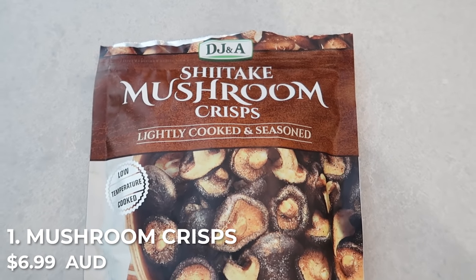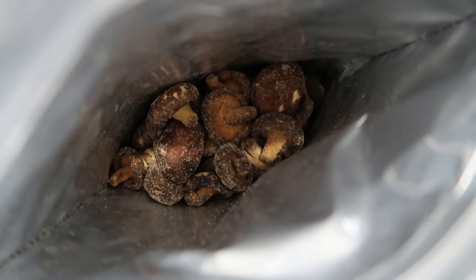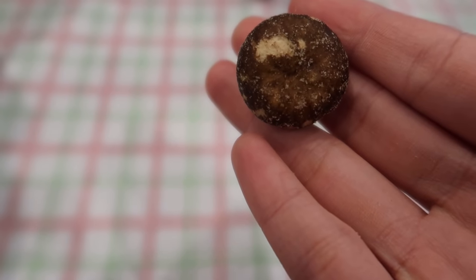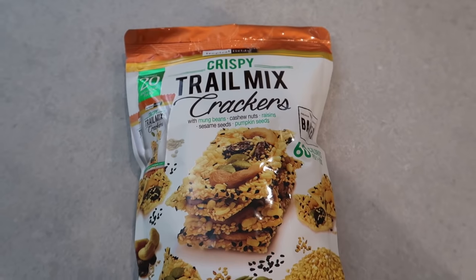The first thing we're going to try is the shiitake mushroom crisps — lightly cooked and salted. This was recommended to me, hence why I got it. They use vacuum cooking, which apparently uses less oil. It's like a savory chip with a woody mushroom flavor, and the texture is a bit foamy. I'd be okay eating this while watching a movie.